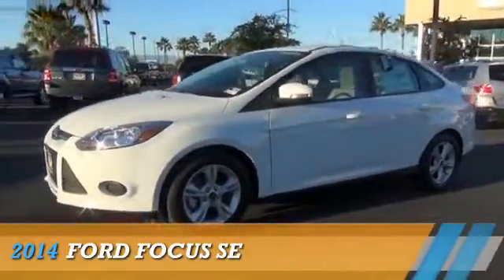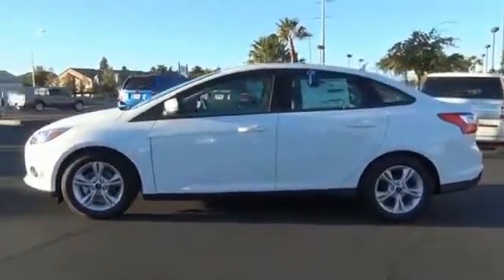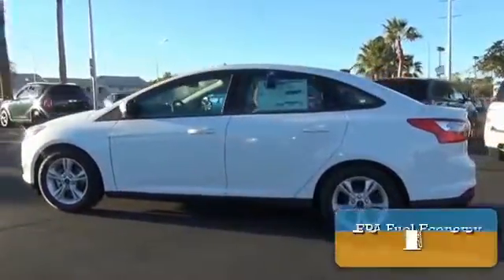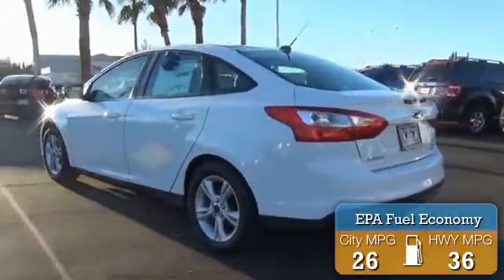Presenting the 2014 Ford Focus. It's powered by front-wheel drive and a two-liter four-cylinder engine. Great fuel efficiency saves you money by requiring fewer trips to the gas station.